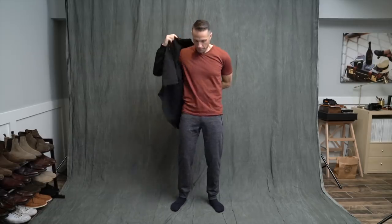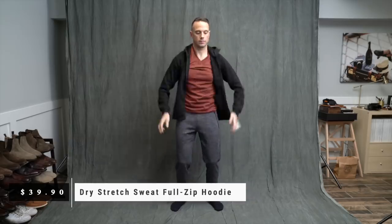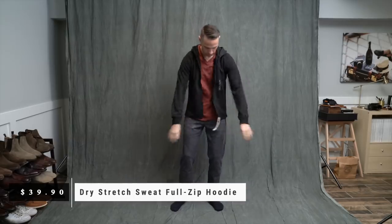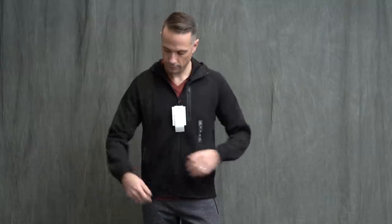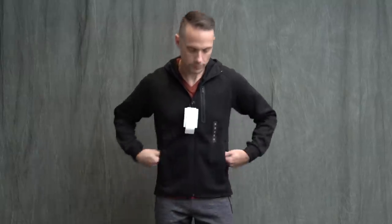Next is this dry stretch hoodie — goes pretty well with the joggers, I think. As I've come to expect from everything I've tried on so far, it fits really well and it's very comfortable. It's great for walking around the neighborhood, walking to the gym, running errands. Good, simple, easy, casual piece. That's all I have to say about that one.